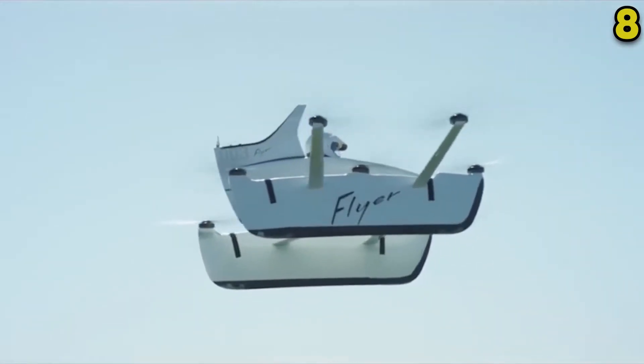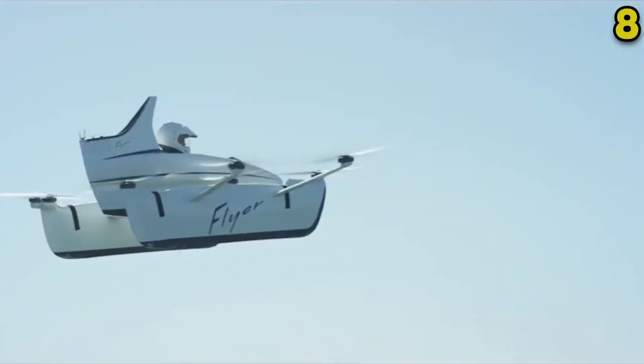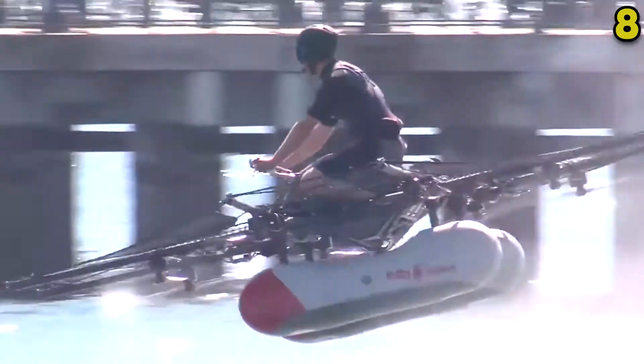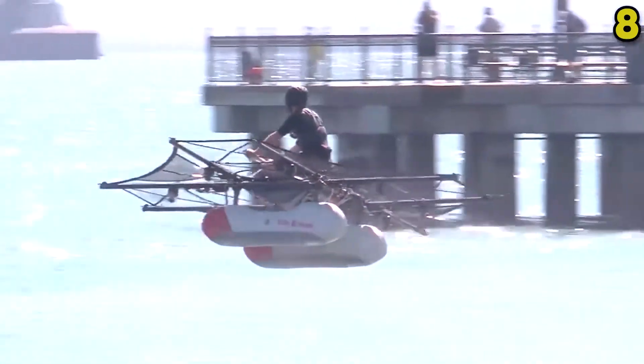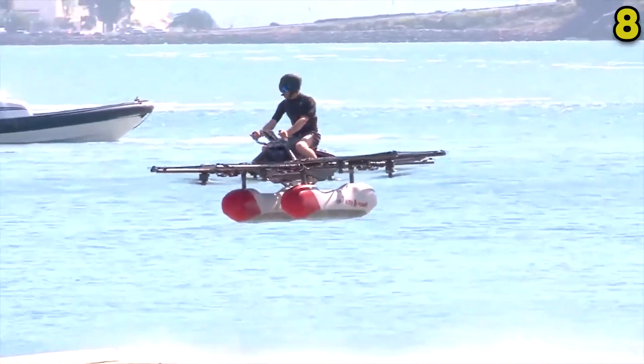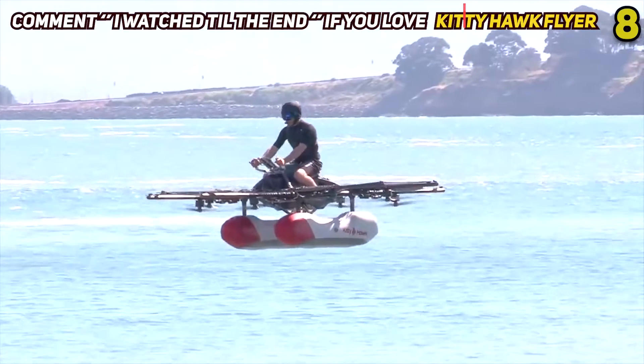This speed is limited by the current design, so some tricky engineering could boost it even further. This flyer even has large pontoons to facilitate water landings and was given a lot of love by Casey Neistat when he showed up to test out the current prototype.